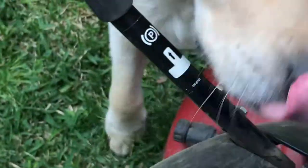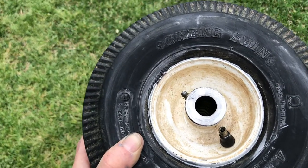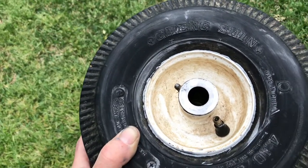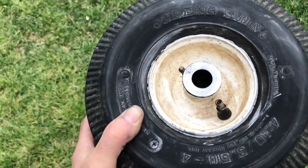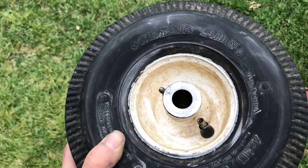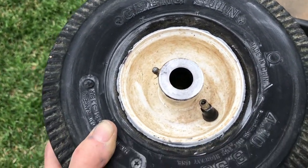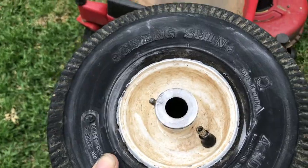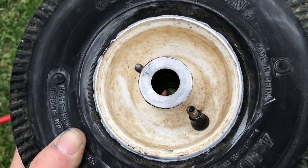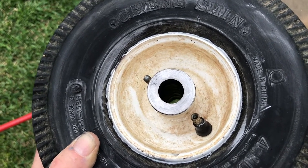I cleaned up the rim on the inside, put a little bit of grease in there with what I had, got the compressor out, and boom — I've got a tire inflated. I've got another set of replacement tires on the way from a website that sells parts for the Toro TimeCutter Z420, so we'll put this back on and see how everything works.